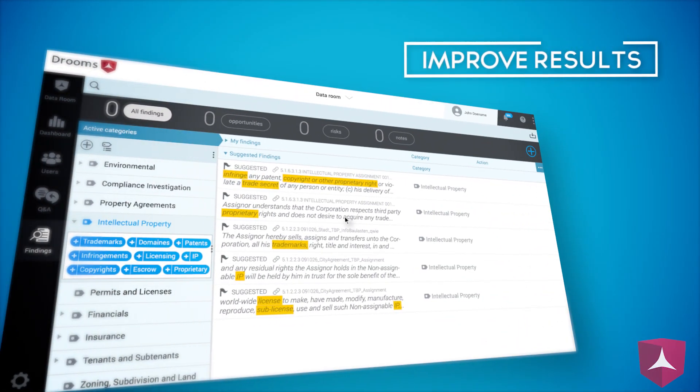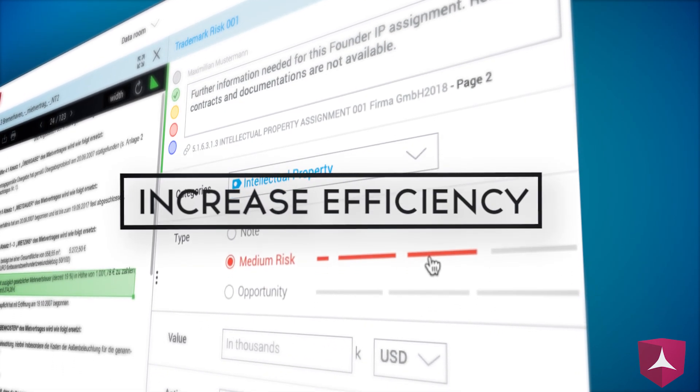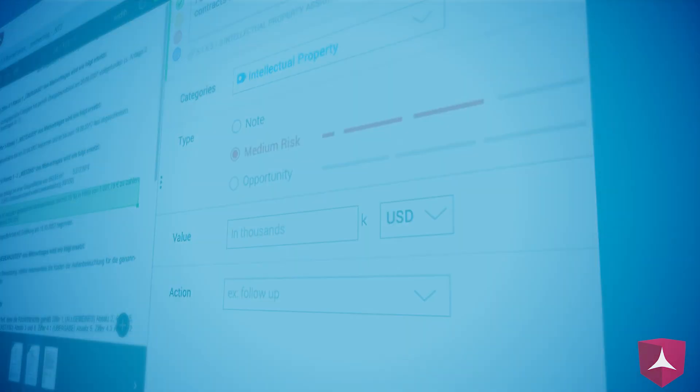The Findings Manager is built with artificial intelligence and is designed to highlight only the relevant risks and opportunities. The validation of findings together with their financial estimation can be done from within the data room.